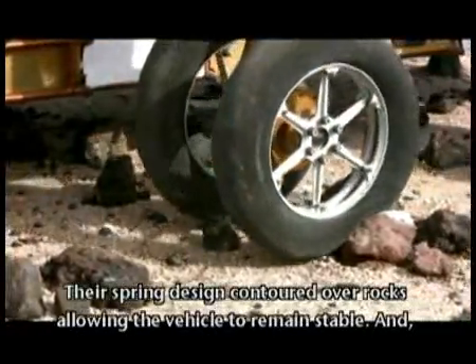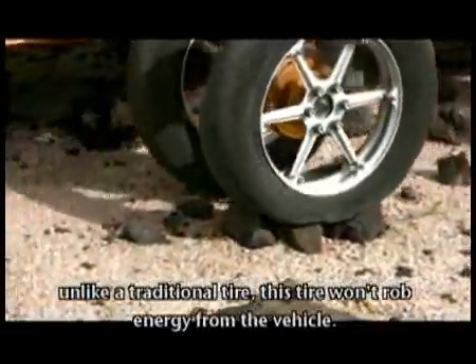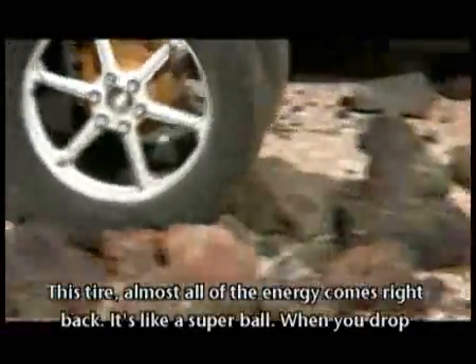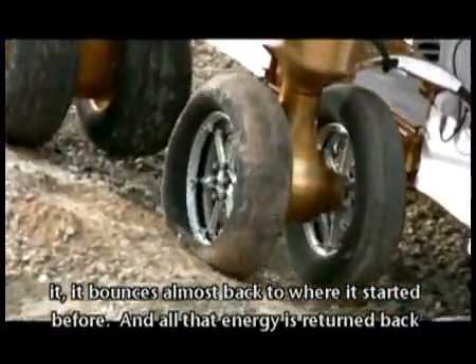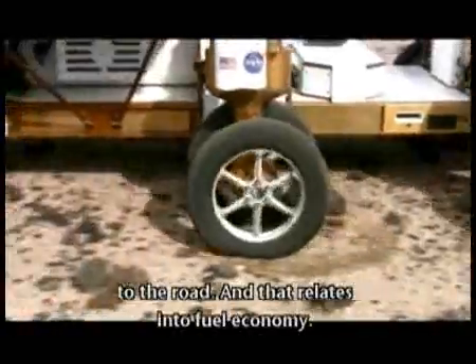The spring design contoured over rocks, allowing the vehicle to remain stable. And unlike a traditional tire, this tire won't rob energy from the vehicle — almost all of the energy comes right back. It's like a Superball: when you drop it, it bounces right back to where it started. All that energy is returned back to the road, and that translates into fuel economy.